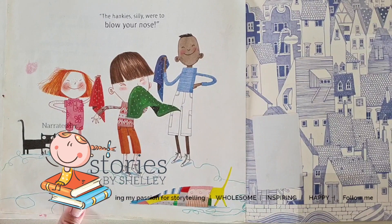I hope you enjoyed that story, everybody. We'll see you again next time. Thank you for coming along to Stories by Shelley. Bye, everyone!